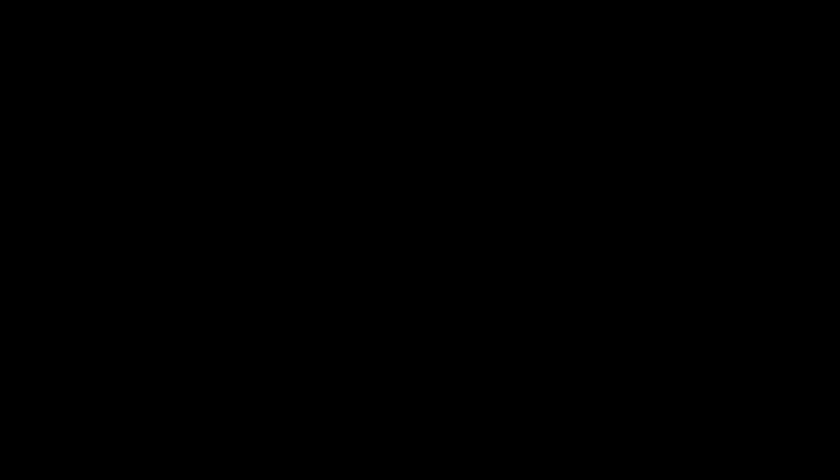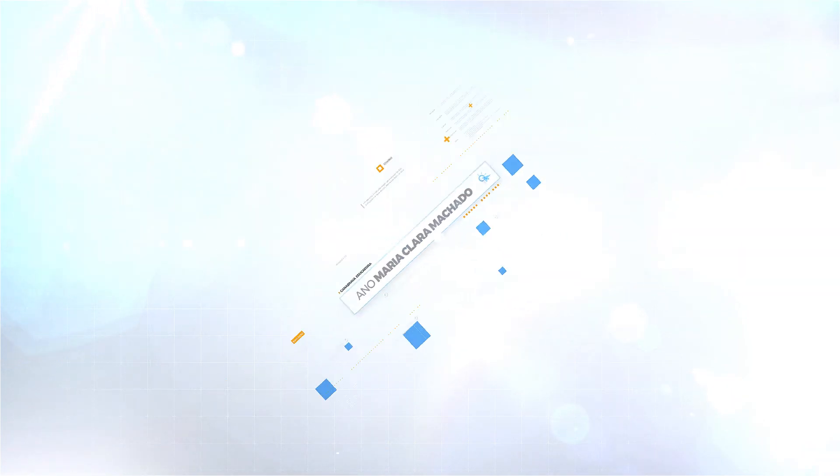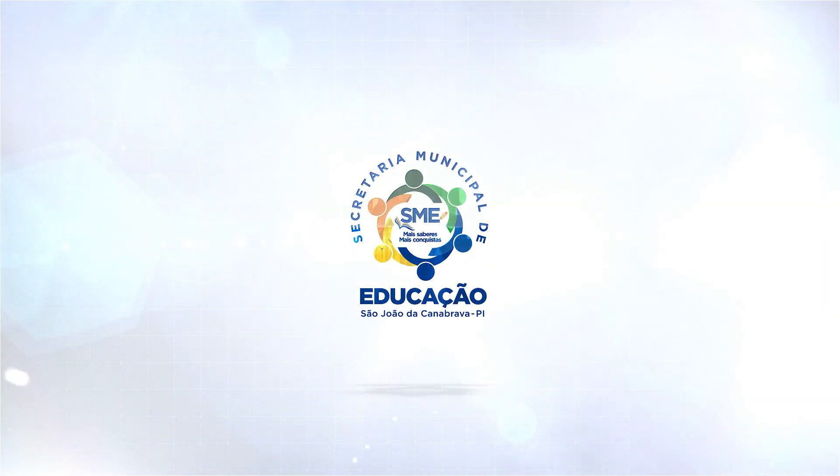Vocês vão realizar a atividade do livro.